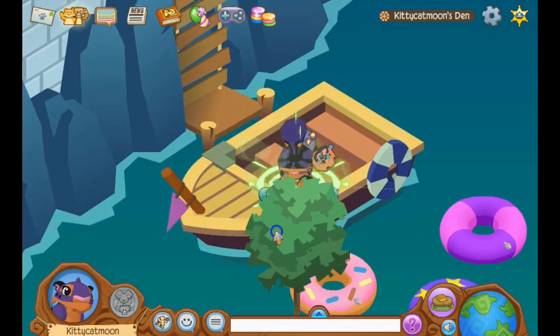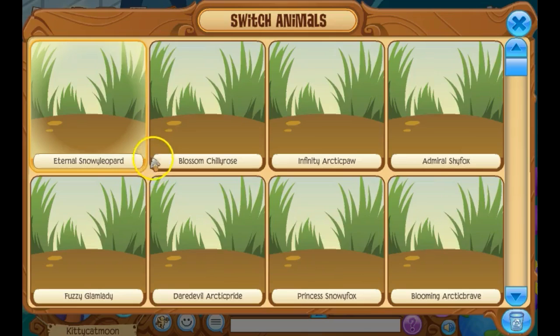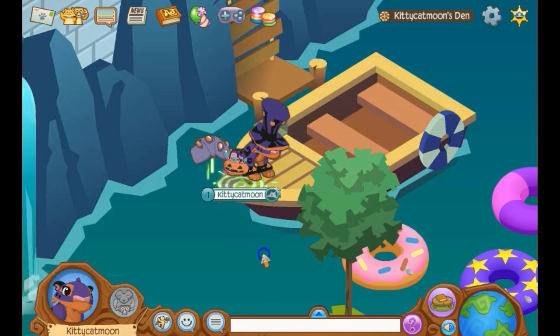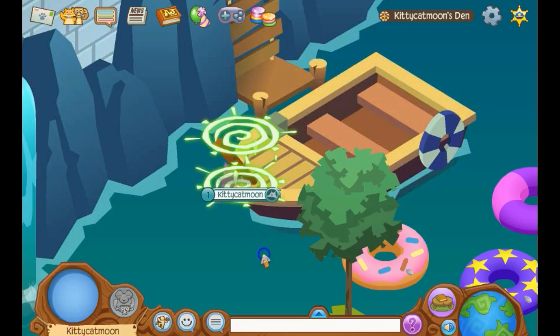The last thing in this den is this area. It's pretty big, actually — I think I actually wouldn't want to change back into my eagle for this area. It's just so big.